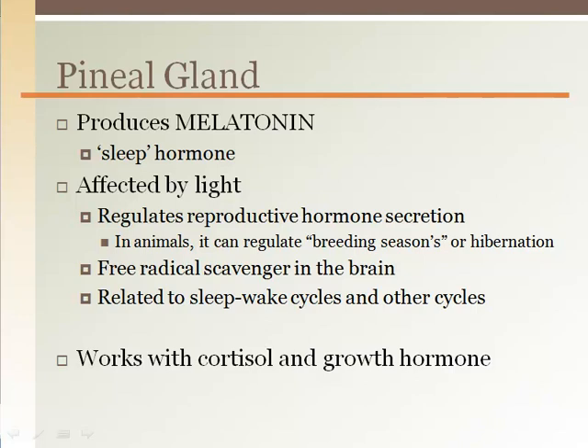Melatonin has antioxidant properties which can reduce free radicals in the brain, as well as have positive effects on the immune system. Increased melatonin levels are associated with increased growth hormone secretion. As cortisol levels decline in the evening when we become sleepy, melatonin levels increase.